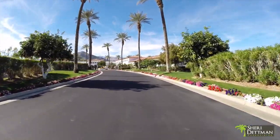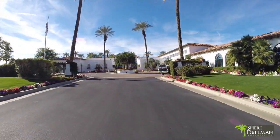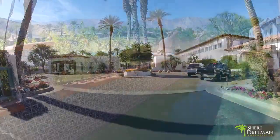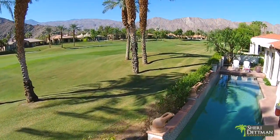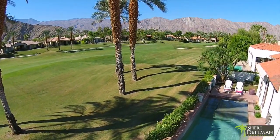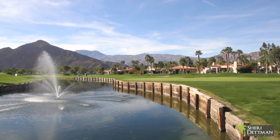La Quinta's Citrus Golf Club, as the name suggests, was created within a vast grove of mature citrus trees. Designed in 1987 by Pete Dye, who also designed the nearby PGA West Stadium course, the Citrus Golf Club is considered by many to be one of the more challenging courses in the Palm Springs area.